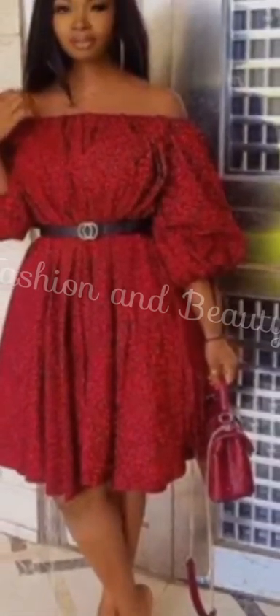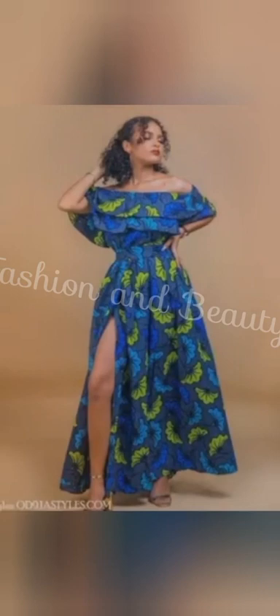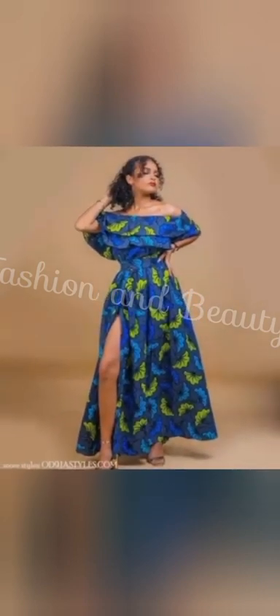Hey there fashionistas, are you ready to embrace the latest trend that's making waves in the world of fashion? Off-shoulder Ankara designs are all the rage right now, and trust me, they are a must-have for every stylish woman out there.